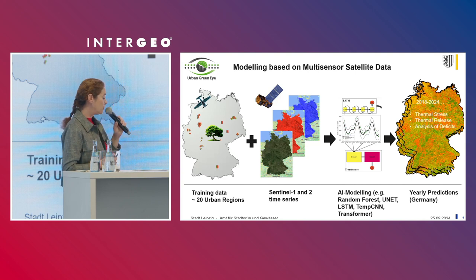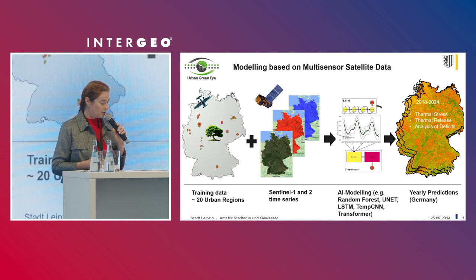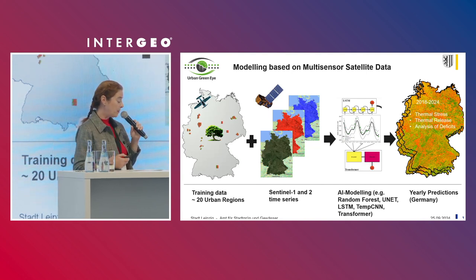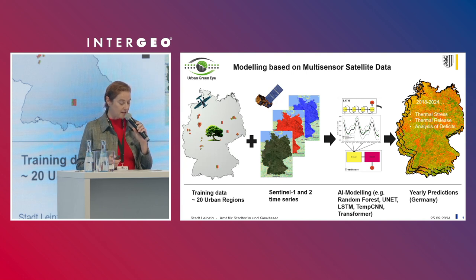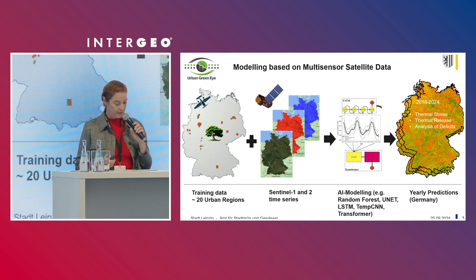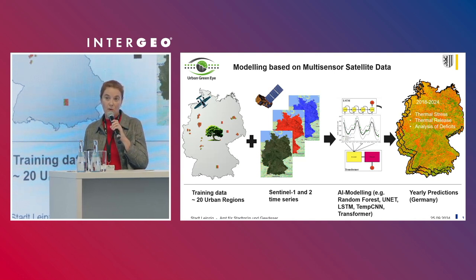How do we get our indicators? Training data could be developed for over 20 regions in Germany — for example, for the green volume. On this basis, the image processing workflows can be developed for the satellite image data. The indicators for the work packages of thermal stress, thermal release, and deficit analysis are derived from the Sentinel-1 and Sentinel-2 series. These results are available for all of Germany.